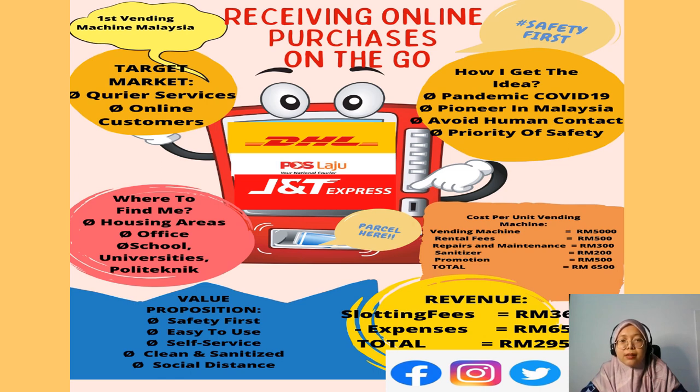The parcel can be taken here. The cost per unit vendor machine is about 6,500 ringgit. The vendor machine itself costs 5,000 ringgit. The rental fees are 500 ringgit, repair and maintenance is 300 ringgit, sanitizer is 200 ringgit, and promotion is 500 ringgit. The total overall cost per unit is about 6,500 ringgit.